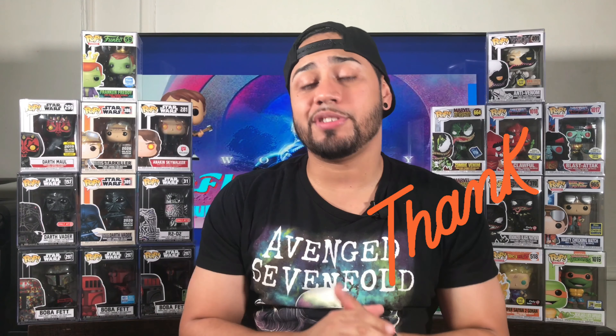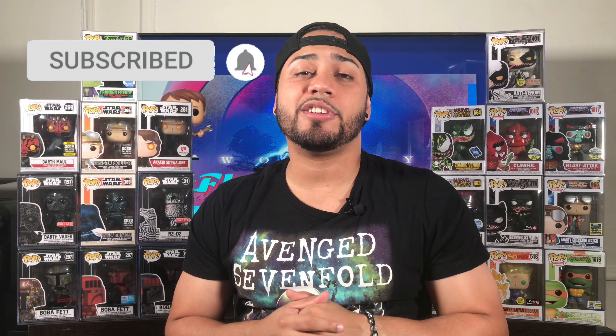I just want to tell all my subscribers, thank you so much. I'm sitting at 130 right now, trying to get to 150 to 200 subscribers. So if you're new to my channel, be sure to hit that subscribe button and also hit that notification bell to get alerted on all my new videos.